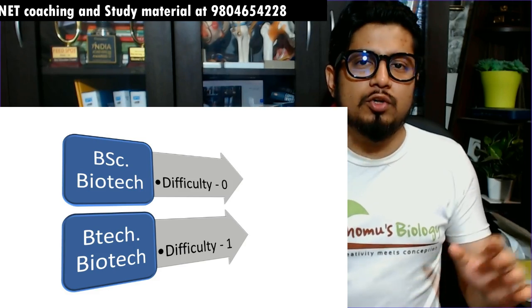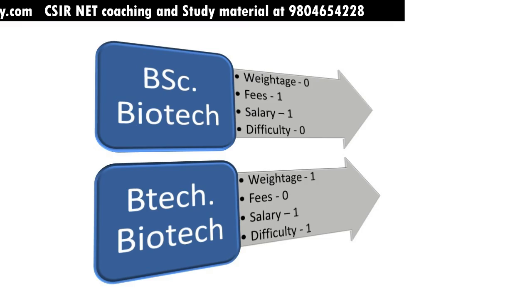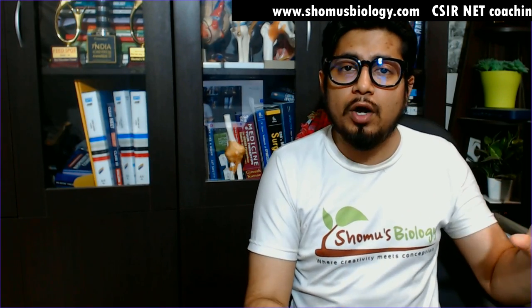Ultimately, BSc Biotechnology has three points and B.Tech Biotechnology has two points. That doesn't mean B.Tech Biotechnology is bad — it is very good for those who want to work directly in a biotech industry, whether food industry, FMCG, cosmetics, medical diagnostics, or agricultural industries. But if you want to keep your options open, do an integrated PhD, research work, or go for research-funded jobs, then BSc Biotechnology is a better option.